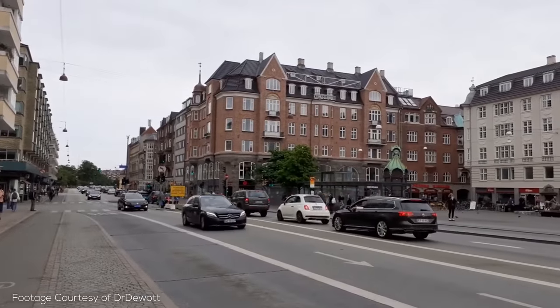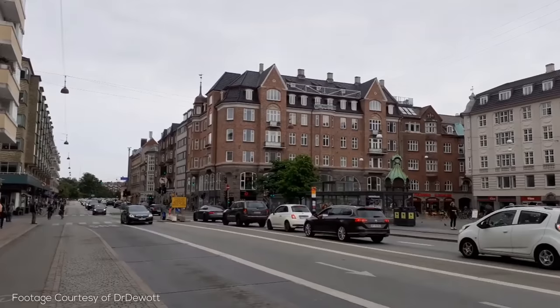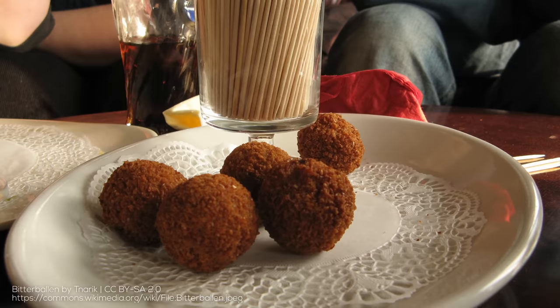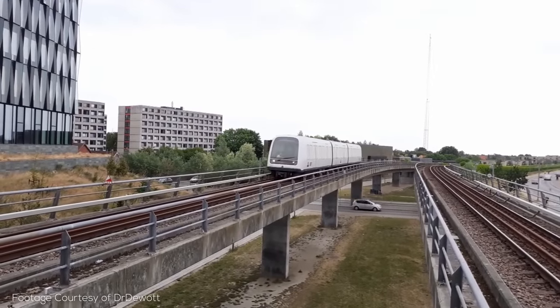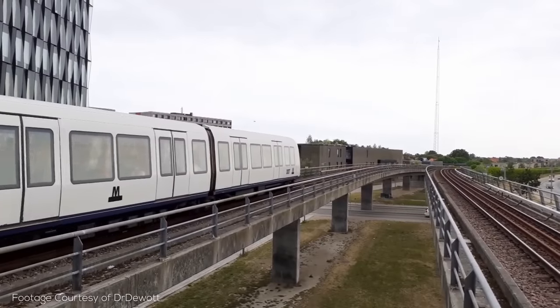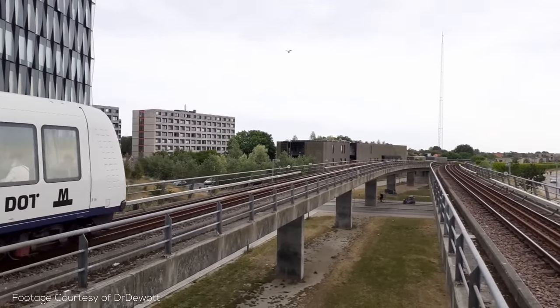Hey there and welcome back to the channel, and to the great city of Copenhagen, which has many of the cool features of every urbanist's favorite city Amsterdam, like canals and bikes, although much less bitterballen, and in my humble opinion an even more interesting transit system that provides incredibly good service around the clock and lots of lessons for almost every other system out there. So let's dive in and see what makes this Danish city so special.